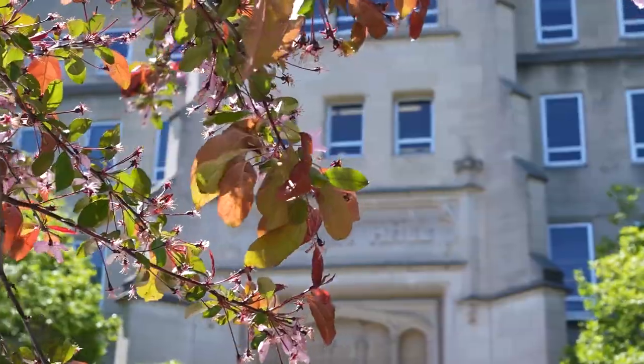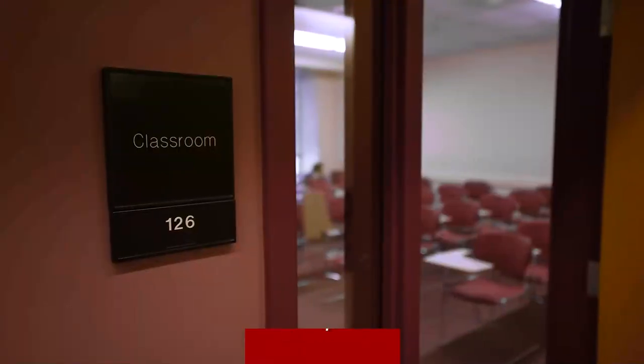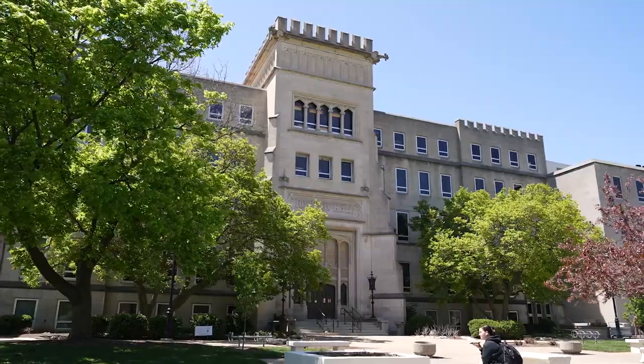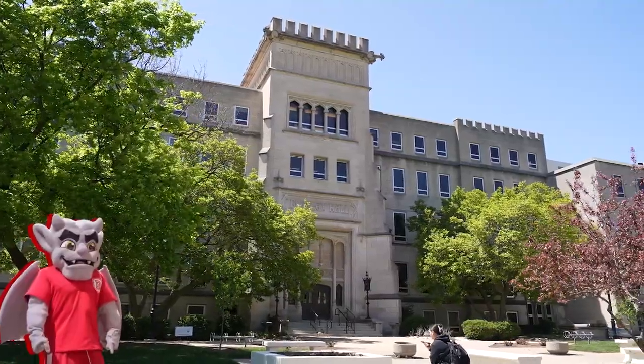Bradley Hall is the headquarters of the College of Liberal Arts and Sciences, and many students will have classes here. The gargoyles at the top of the building have overlooked the campus for a hundred years and are the inspiration for our mascot.